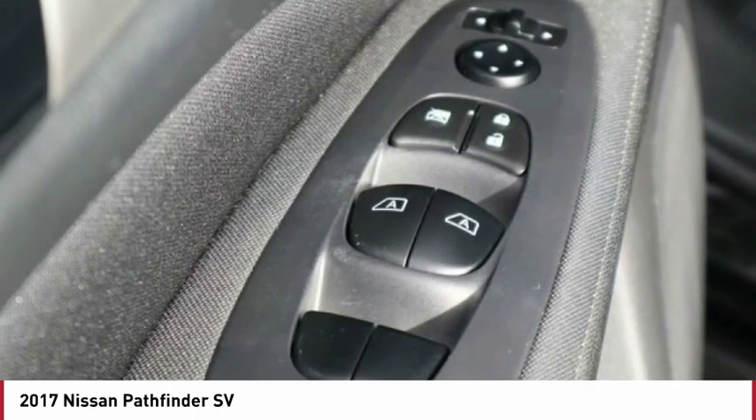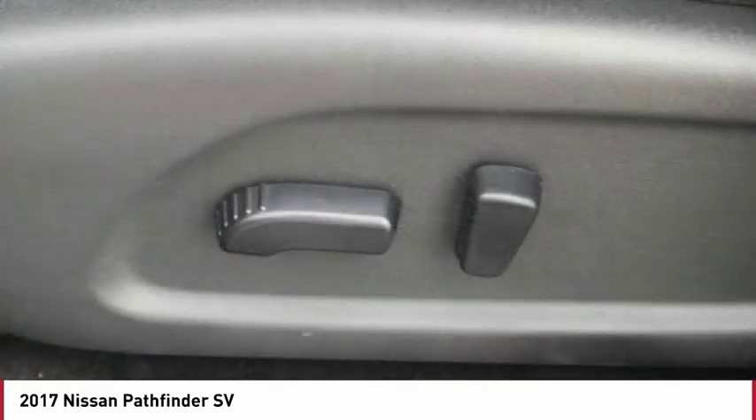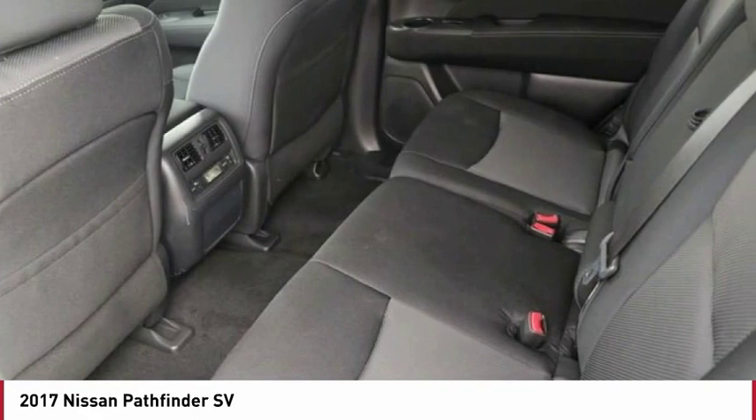Passenger airbag, power steering, driver airbag, front wheel drive, tilt steering wheel, rear wiper, heads-up display, privacy glass, rear spoiler.